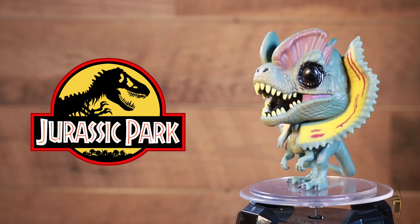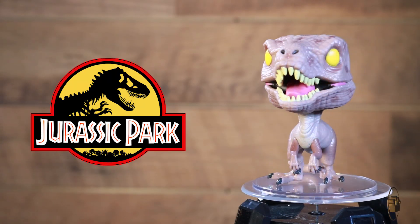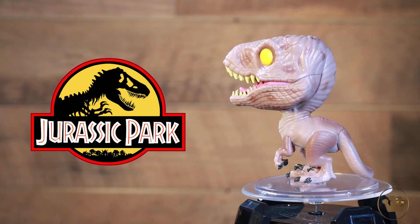And then we have the velociraptor. Clever girl. Those eyes — oof. How many people are going to get two of these and position them on either side of some of the characters? I mean, really, can you get just one? You've got to get them in pairs — you got to get them all.